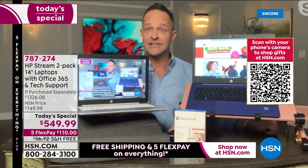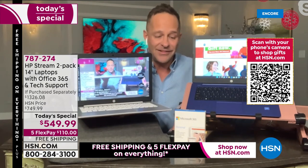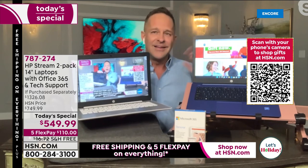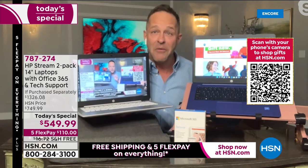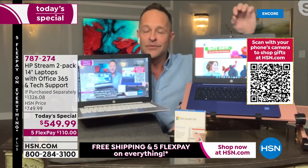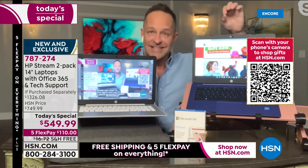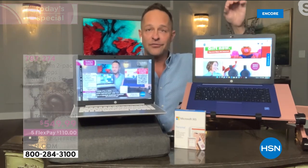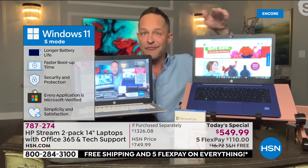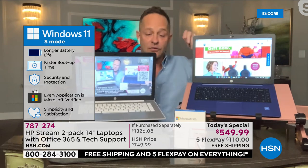Are you a senior surfer? A student? Someone who maybe isn't tech-native? Do you ever get on your computer and wonder: 'Should I download this update? Was that website safe? Should I click this link? I don't want to accidentally infect my friends and family.' You never have to have that internal dialogue again with this computer. Windows 11 in S mode means you cannot catch a virus. It is the simplest, safest Microsoft Windows computing available anywhere in the world — longer battery life, faster boot-up, security and protection — and every application on the Microsoft Store is certified and safe.